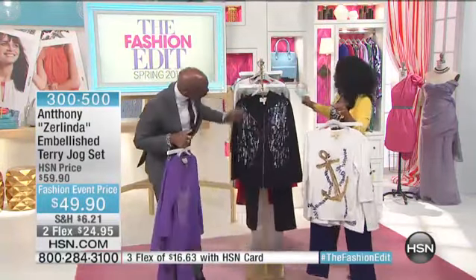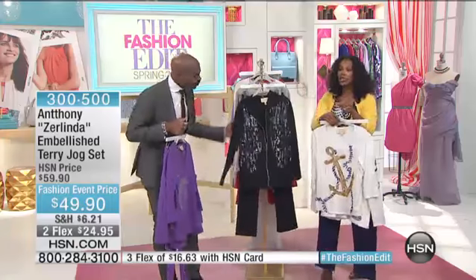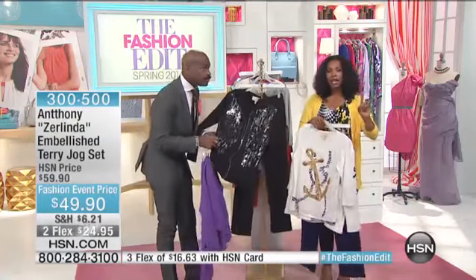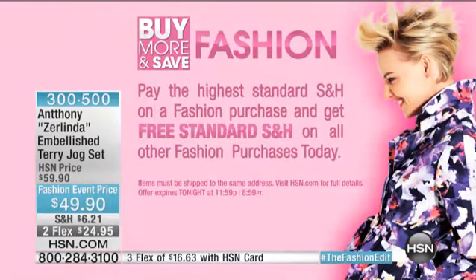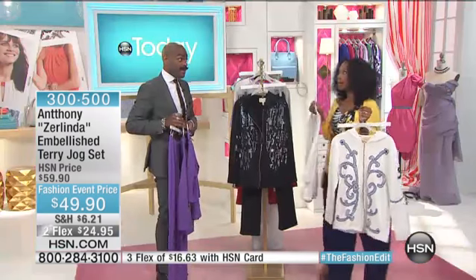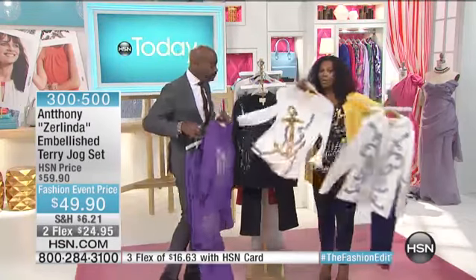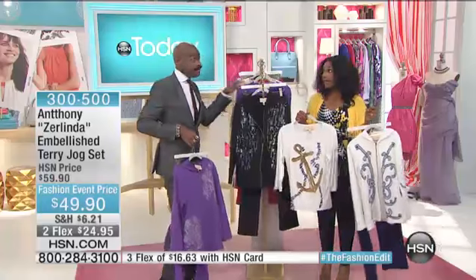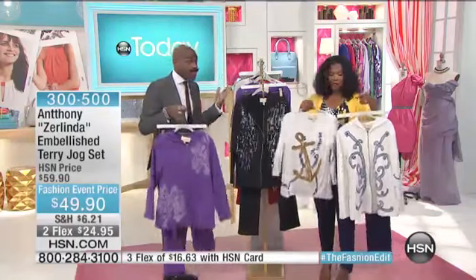If you have an HSN card, you get an extra flex. In case you're just joining us, when you buy one fashion item, you pay full price shipping. But you get free shipping for every other fashion item you buy all day long — just for today, just for Saturday. So if you've been shopping already, you're not paying for shipping. Shipping can add up, so take advantage of that.